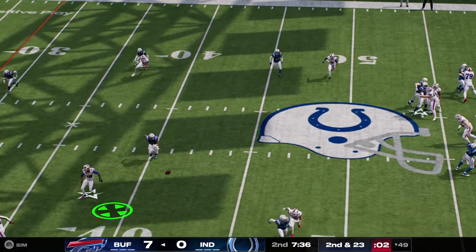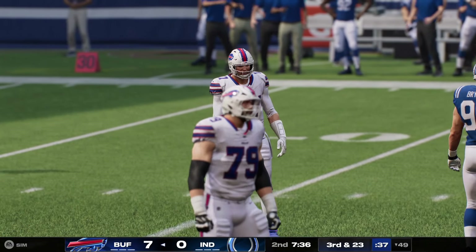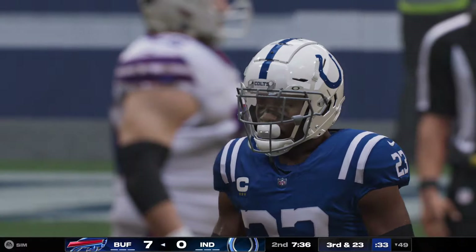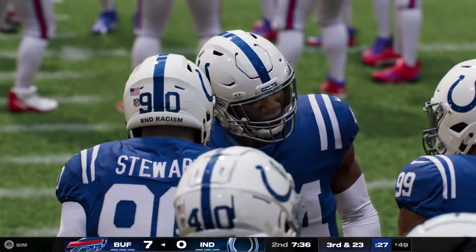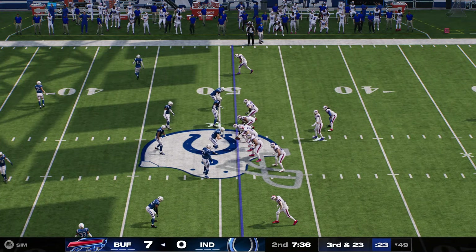From the shotgun, it's Allen. And he got rid of that one quickly before the receiver even knew what was going on. That's incomplete. There was no hesitation from the quarterback. From the jump, he knew where he wanted to go with that ball, but it still leads to an incompletion. They're just still not quite on the same page.